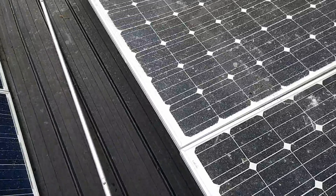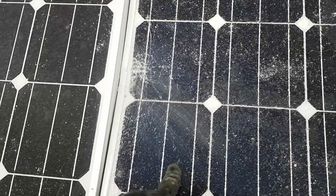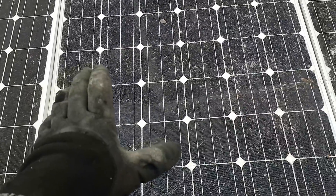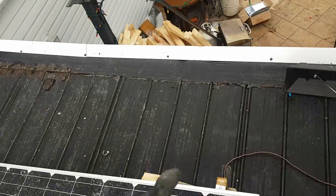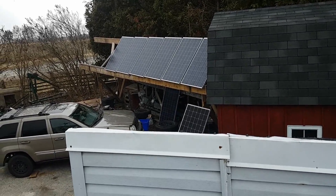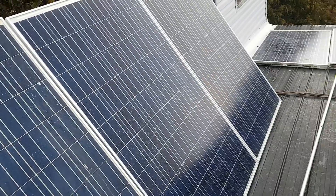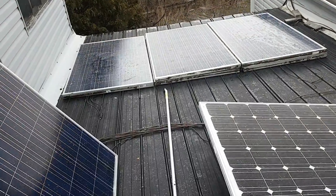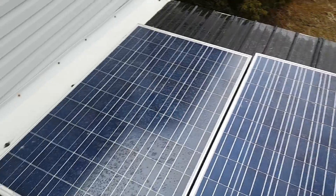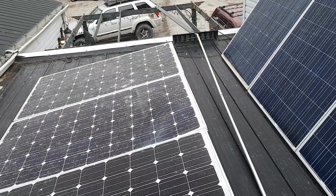Lesson learned — tie those down better next time. This panel is probably still going to work for a bit longer, so I can leave it in the system and check it on a sunny day. It will go bad eventually. My surviving panels over here are sheltered from the wind, which is why they haven't been affected.